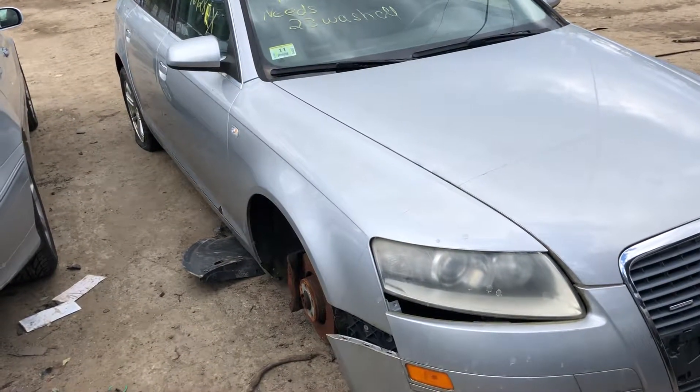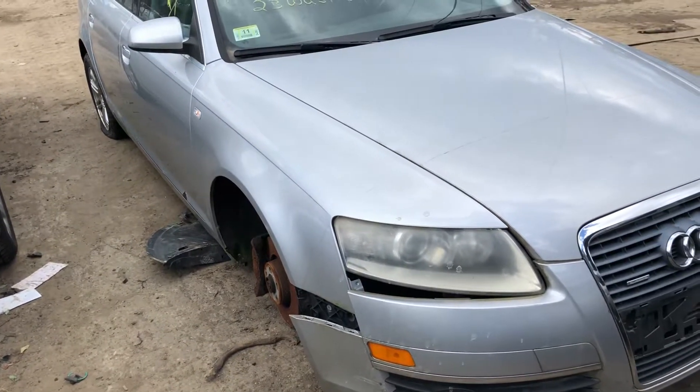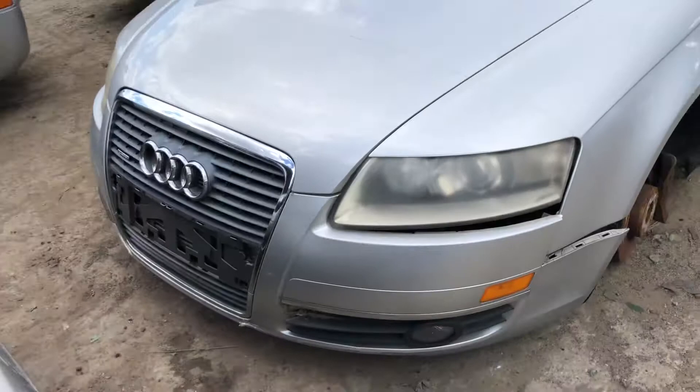2005 Audi A6 wagon. Motor is junk. It's got a good xenon headlight, good fender, good hood, front bumper looks usable.